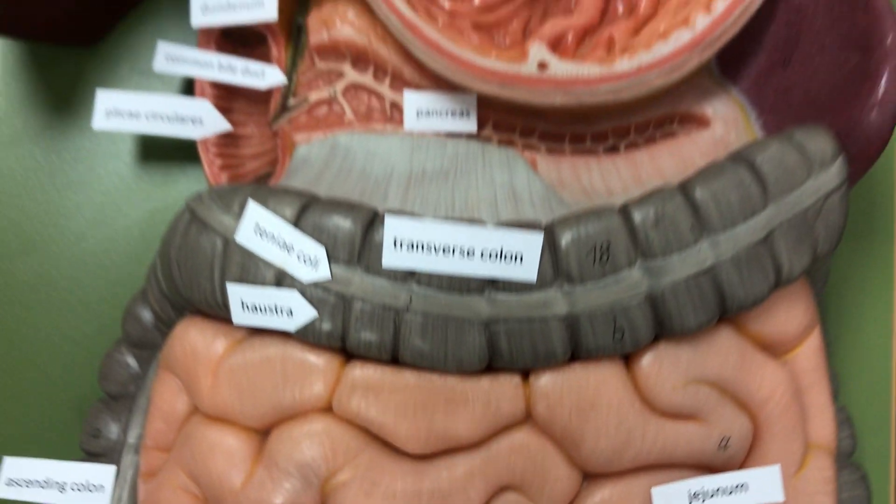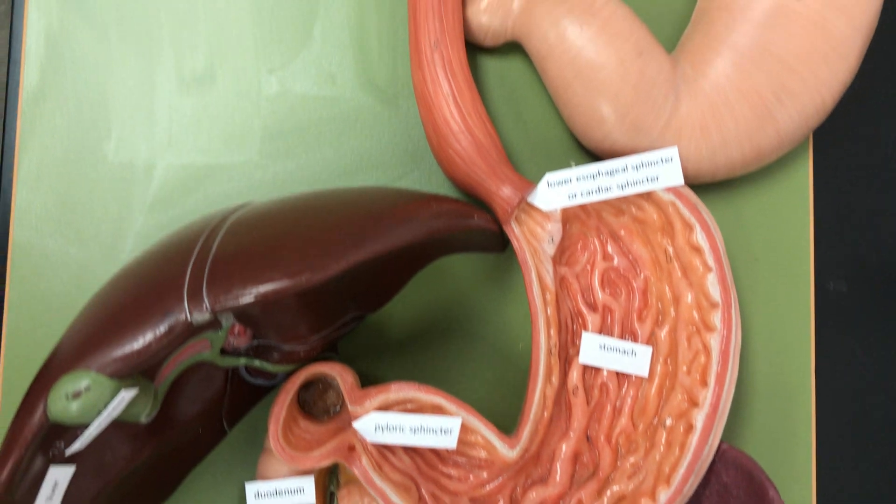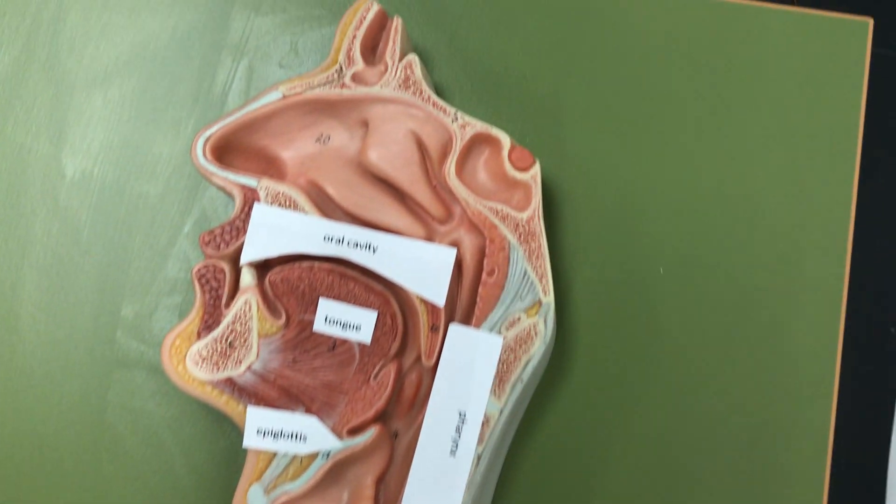This is a tour of the digestive system. The digestive system breaks down food, absorbs nutrients, and excretes waste.